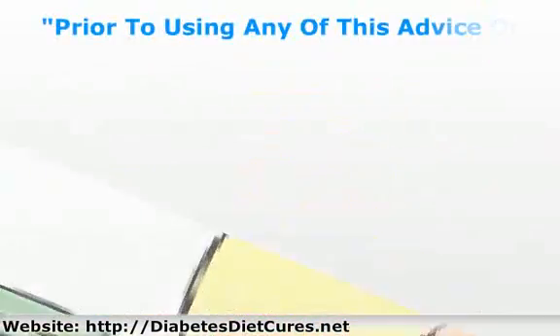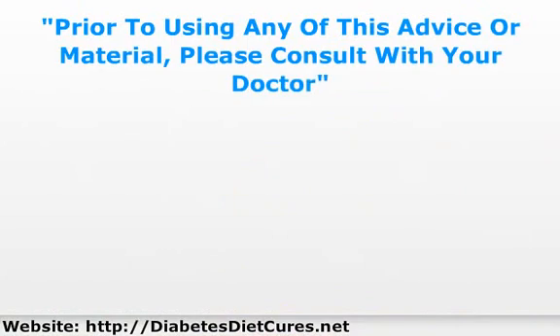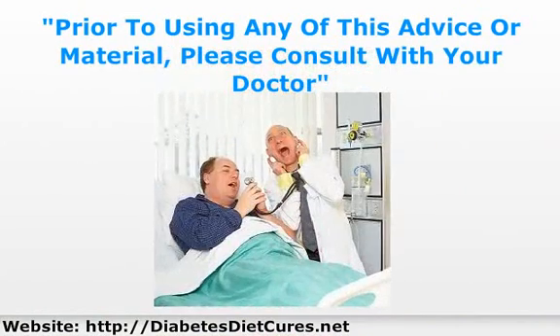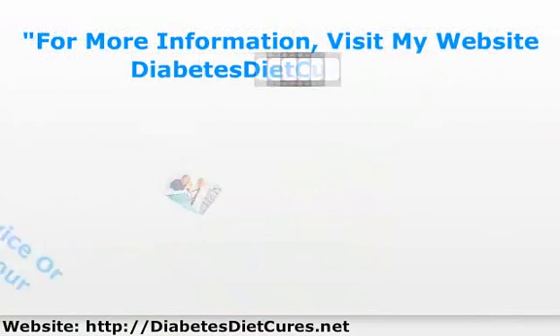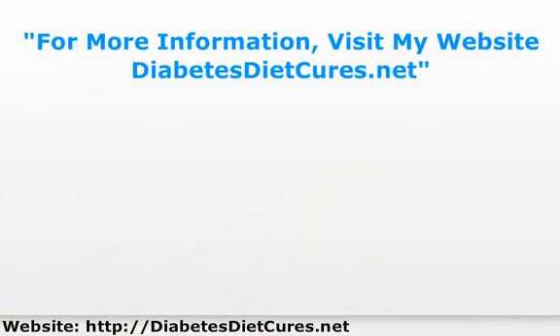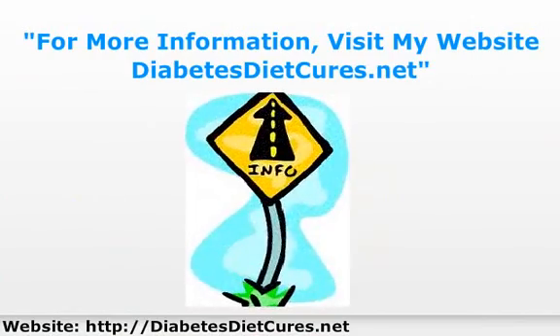Prior to using any of this material, please consult with your doctor. For more information on controlling type 2 diabetes naturally, visit my website, DiabetesDietCures.net now.